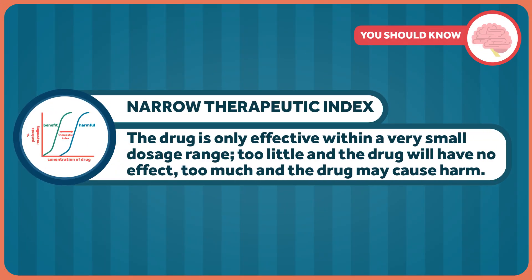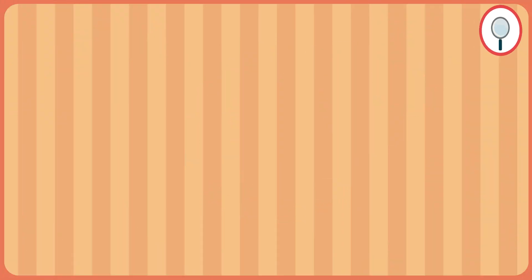Some drugs have what's known as a narrow therapeutic index, meaning that the drug is only effective within a very small dosage range. Too little and the drug will have no effect; too much, and the drug can cause harm. One such drug is the blood thinner Coumadin, also known by its generic name warfarin. Not everyone responds to warfarin in the same way, so those taking it have their blood monitored regularly so that appropriate dose adjustments can be made. Because of this, physicians and pharmacists are hesitant to interchange the brand and generic versions of Coumadin and drugs like it.